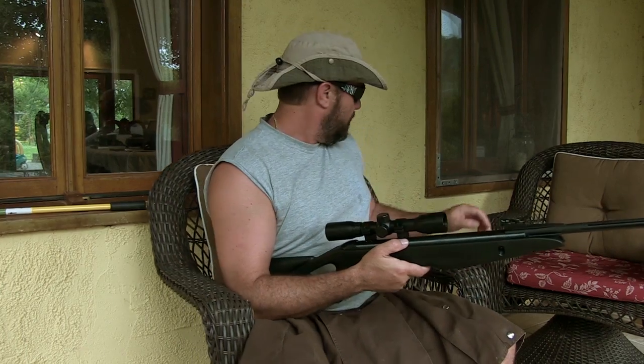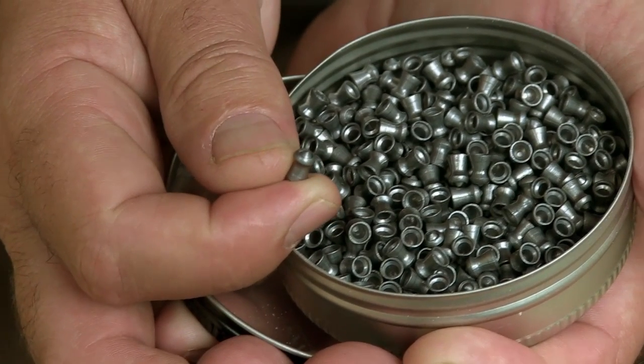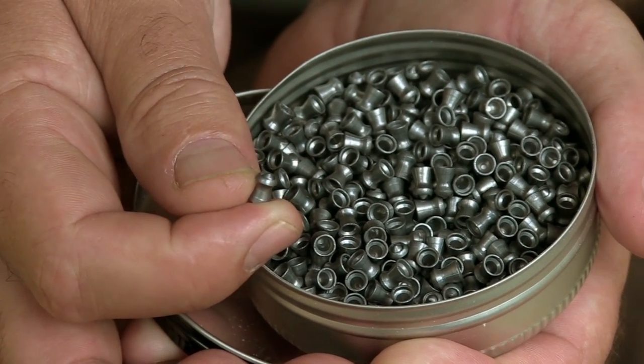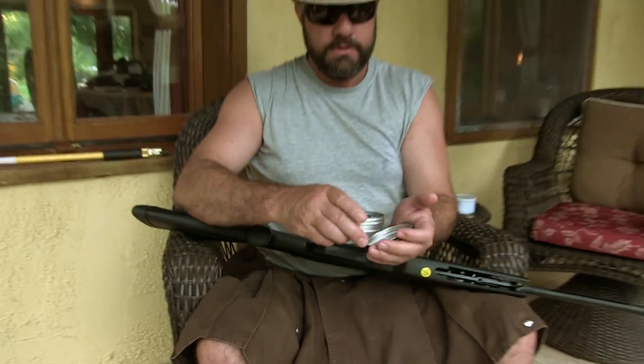The gun is accurate out to 30 or 40 yards, especially if you shoot the Gamo Tomahawk ammunition. It's a pointed 4.5mm or .177 caliber lead pellet, weighs 7.8 grains, and it's very consistent.